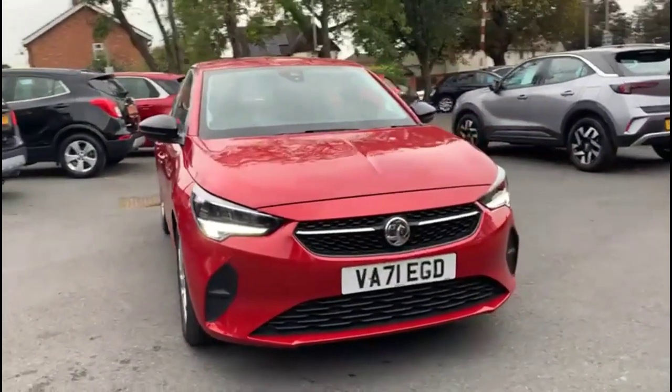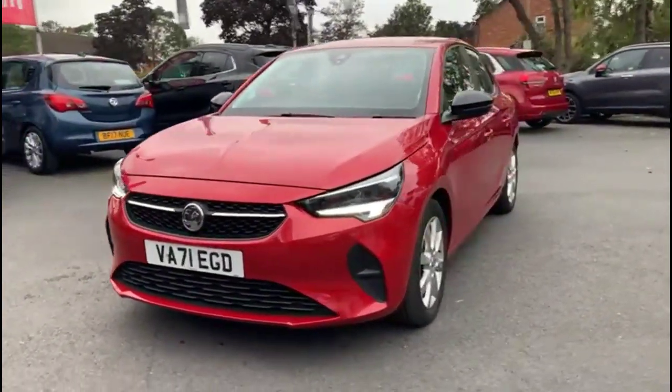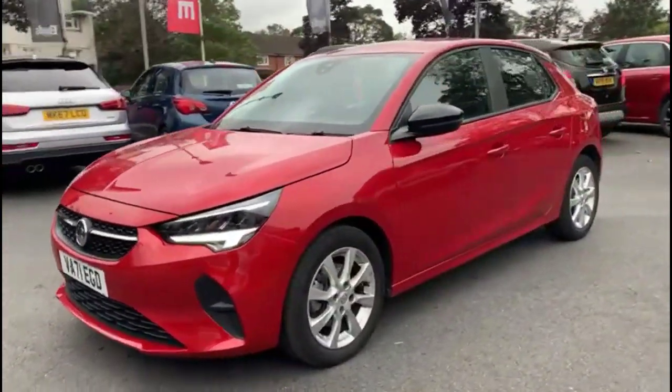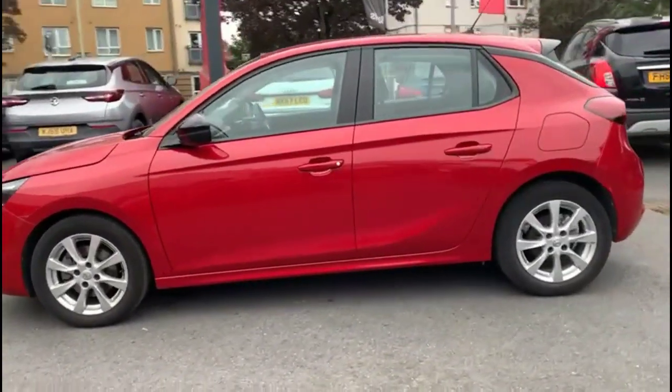Hello and welcome to Baylis Vauxhall. Today we're viewing a Vauxhall Corsa 1.2 Turbo SE Edition. This model has covered 14,640 miles and it's finished in red. It also comes with a Baylis warranty with the option to extend it to 36 months.